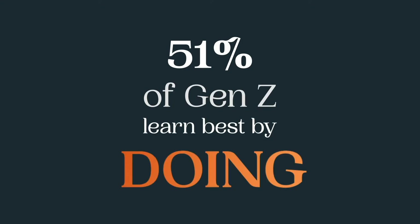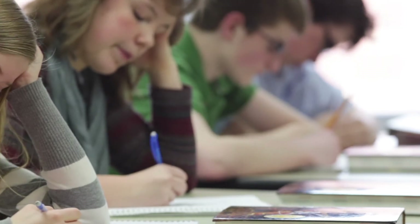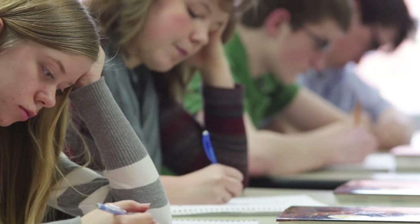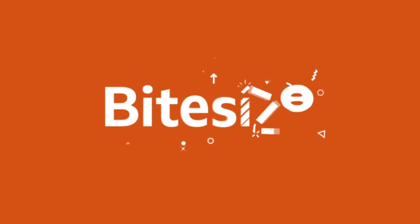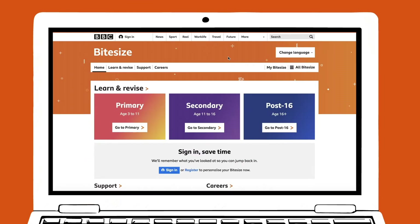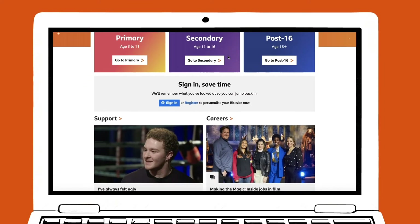51% of Gen Z learn best by doing, but school systems are not designed for their learning style. BBC is a pioneer in multimedia learning with the creation of Bite Size, a free online study resource for students. Now it's time to supersize the bite size.